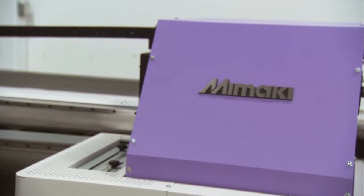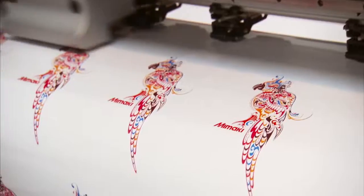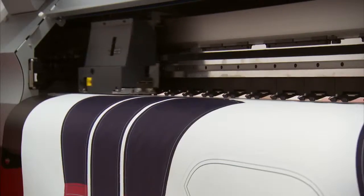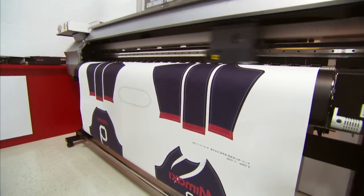Mamaki, a global leader in inkjet and cutting plotter technologies, is an innovator and early adopter of leading-edge technologies that revolutionized product development configurations to meet human interface engineering designs. Human interface engineering is a way to make sure that our equipment works well for the people that are using it.